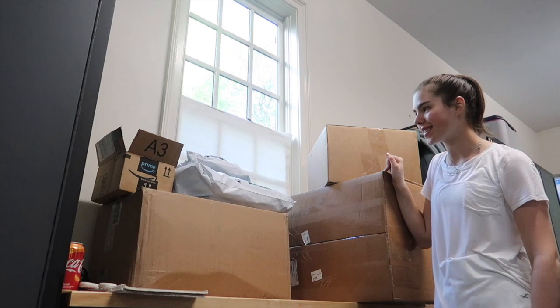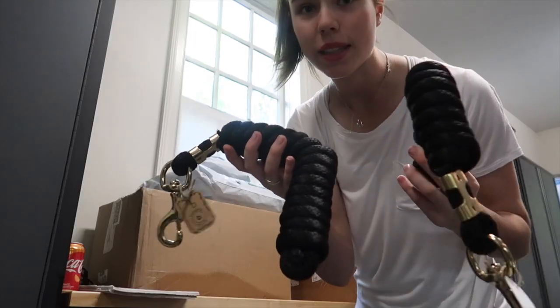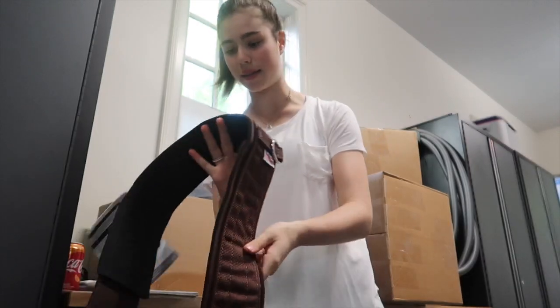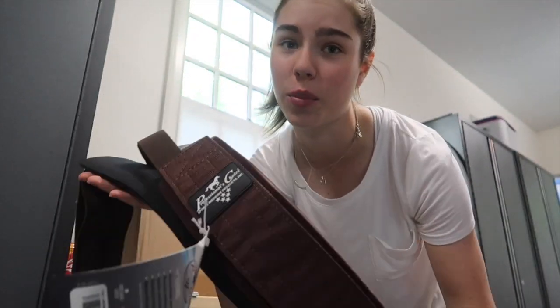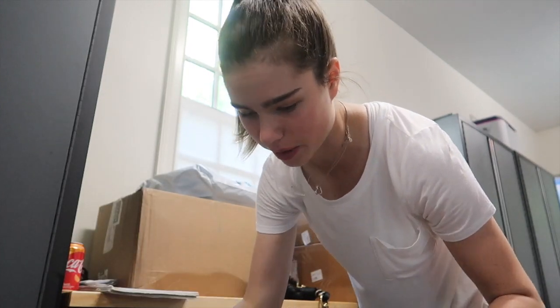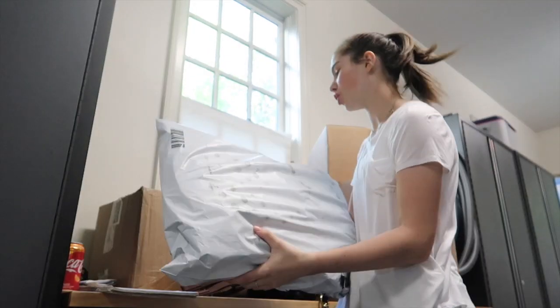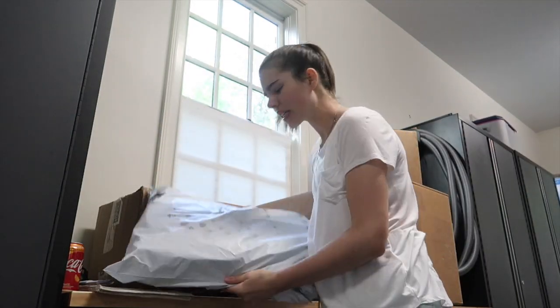Before we get into the video, don't forget to subscribe. In this Amazon box we have black lead ropes. Next, from Dover, we have a size 52 girth — it's the Professional's Choice girth, which are really popular. They already have one but wanted different ones for showing and hacking because they get really nasty. This is another package from Dover but I can't show you the front because it's not my horse.